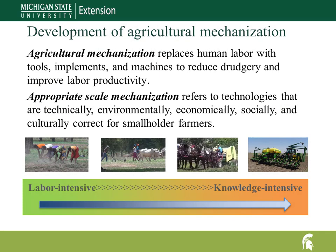Agricultural mechanization is replacing human labor with tools, implements, and machines to reduce drudgery and improve labor productivity. Our work's overarching goal is to integrate mechanization in the farming system to enhance smallholder farmers' quality of life. Economic viability is, in all probability, the major constraint to the adoption of mechanized power units on small farms.